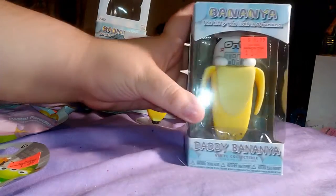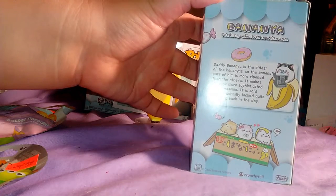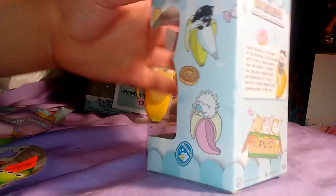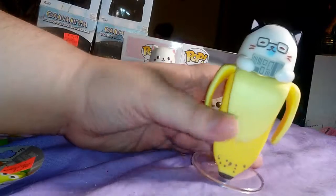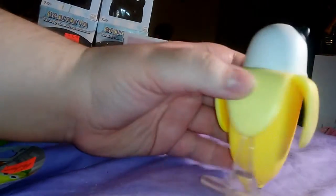Daddy Banana! It says Daddy Banana is the oldest of the bananas, so the banana part of him is more ripened than the others. It makes him look more sophisticated and handsome — it is said they actually looked quite appealing back in the day. He's got little stripes on his head, kind of like a comb-over, a little newspaper, and there are the little ripened parts of the banana.